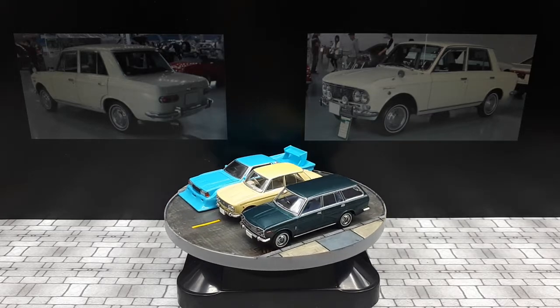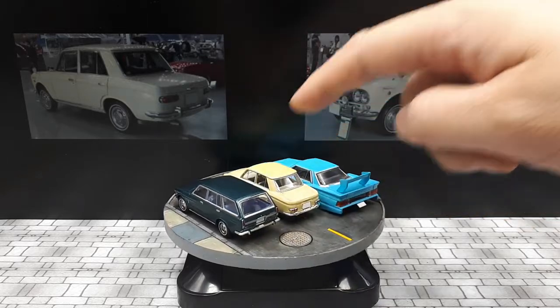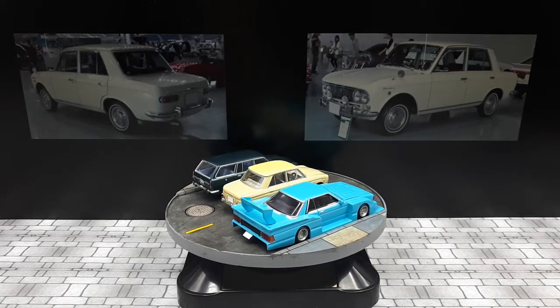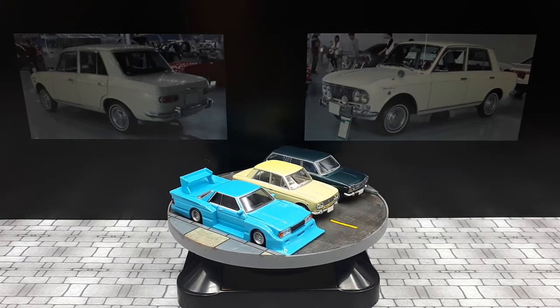Hopefully you learned something, enjoyed the video, and can decide for yourself if you want to get this model. I think it's actually great — a really attractive design. And another cheesy ending: if I don't see you around, I'll see you square.